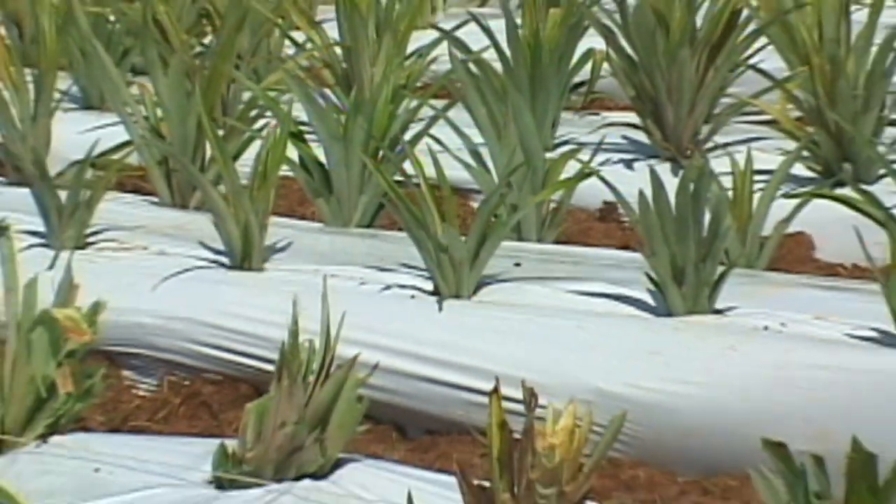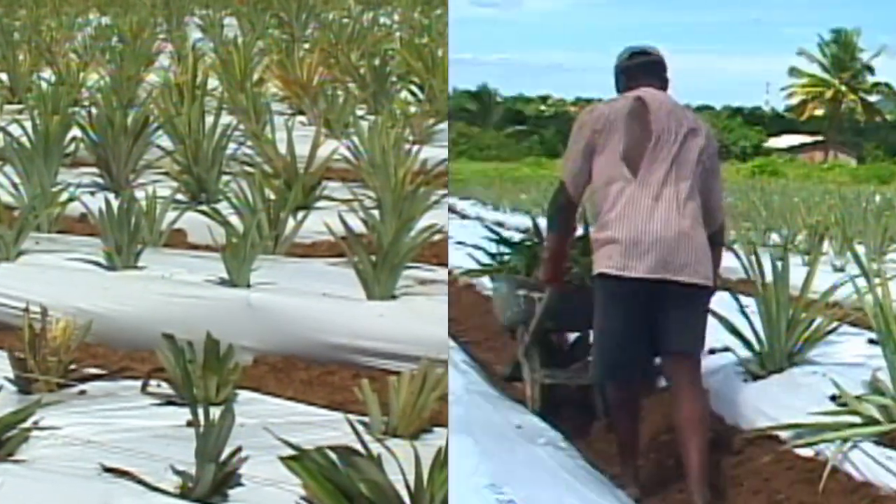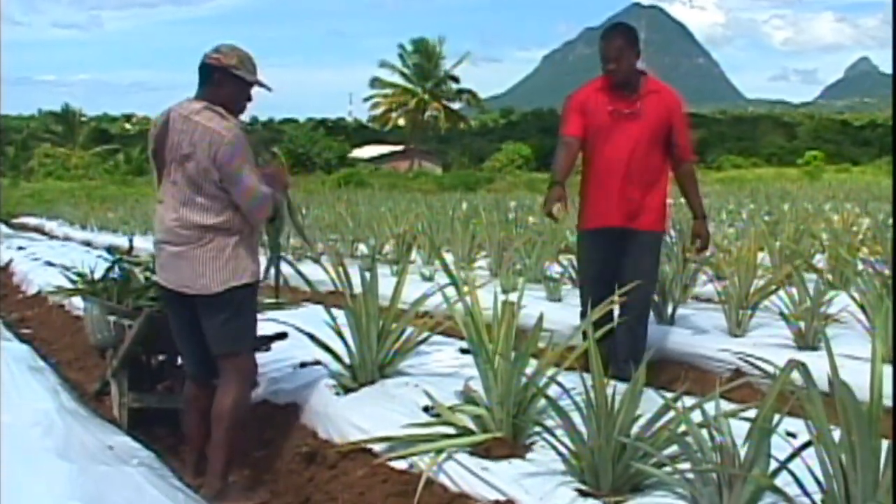Mulch as many bare rows as possible before the storm. Mulching will help prevent erosion and wind damage and will also minimize soil splashing into the crop canopy, which can cause disease.